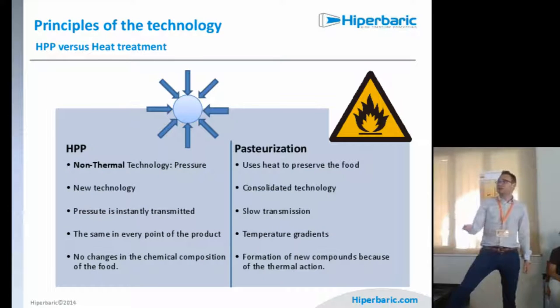When you compare this non-thermal technology with thermal pasteurization, there are key differences. HPP is a non-thermal, newer technology where pressure is instantly transmitted, whereas pasteurization involves slow transmission with a temperature gradient — the outside is hotter than the inside when heat is applied. With HPP, the pressure is the same at every point of the product, and we have no changes in the chemical composition of the food.